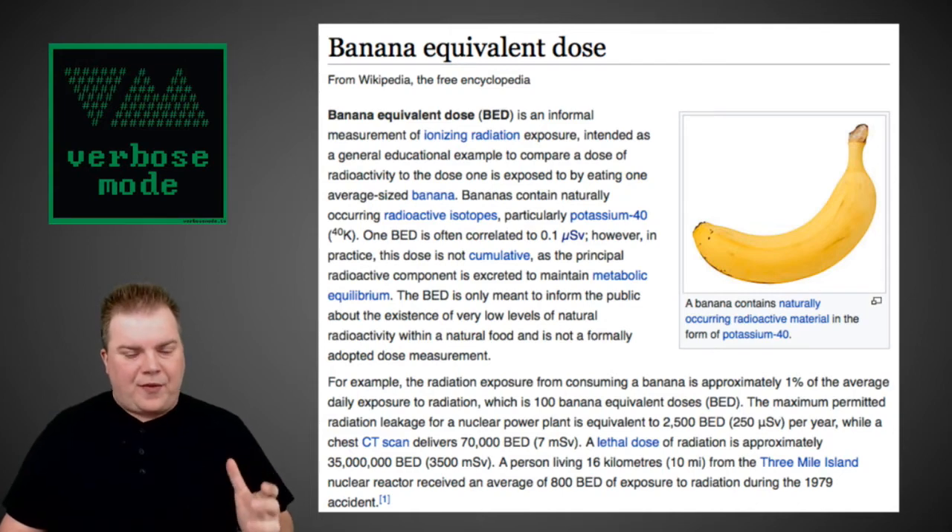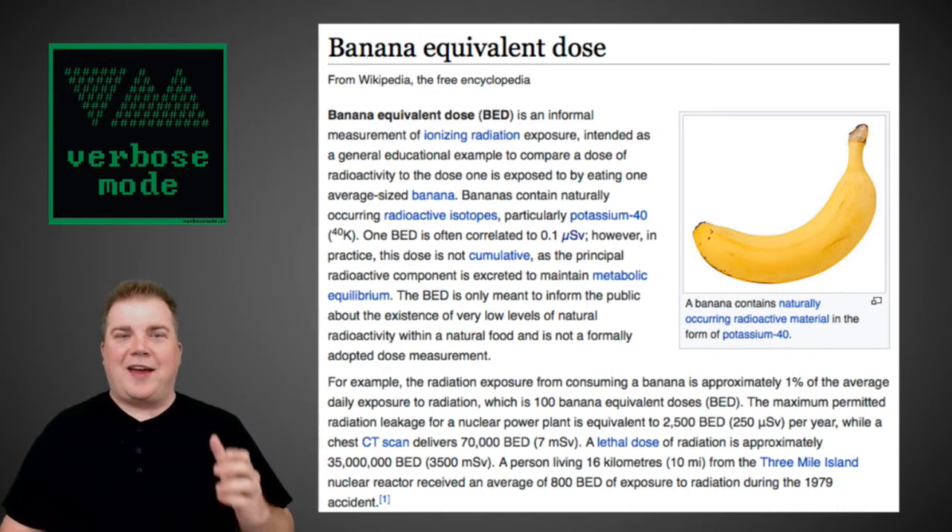The reason for the banana's radioactivity is that potassium, as we all know, is very rich in bananas. Potassium can be a radioactive element, and as it begins to break down, it gives off beta particles. That leads into a discussion of not all radiation being equal.